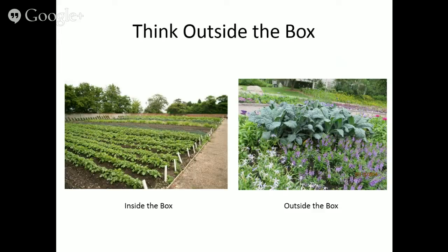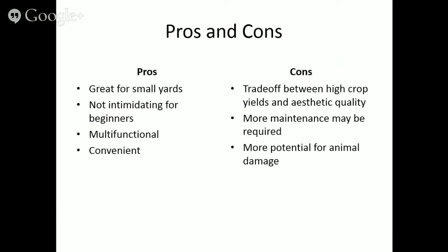Here we have a beautiful flower bed with angelonia and laurentia, and in the middle is kale — form and function all in one spot. There are pros and cons to edible landscaping. Advantages include being wonderful for small yards, making the most use of space, and it's not intimidating for beginners. You start small, integrating a few vegetables or a fruit tree. It's multifunctional — you get double the bang for your buck.